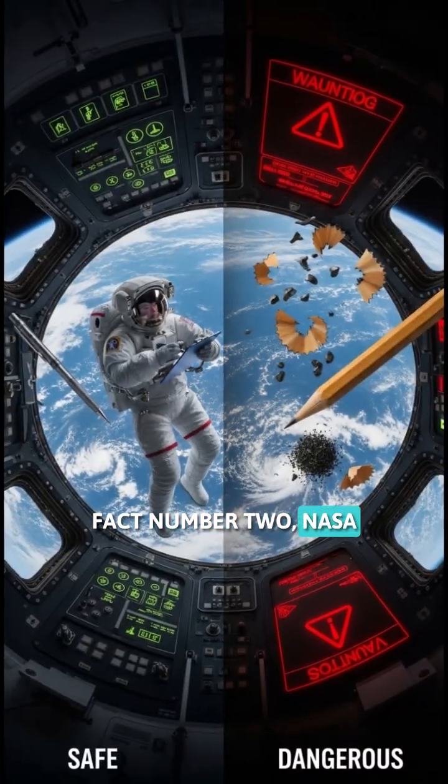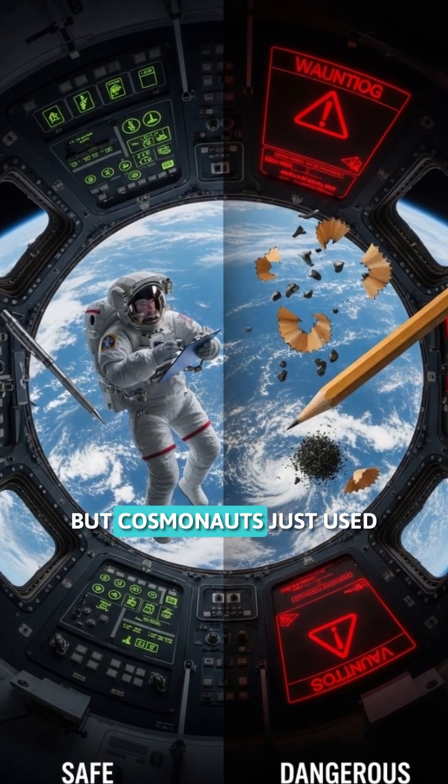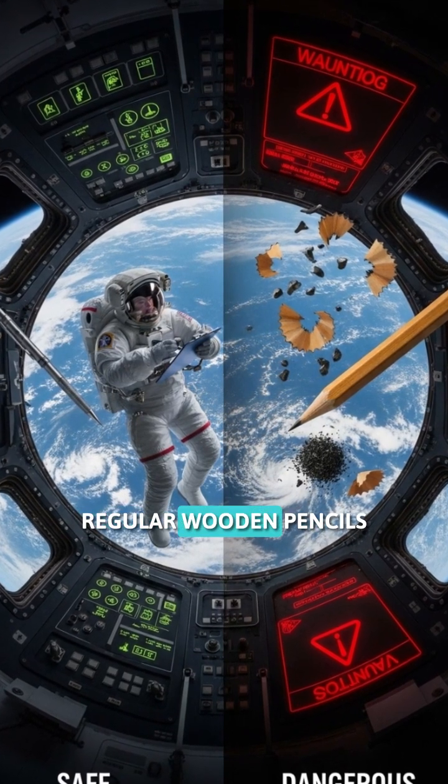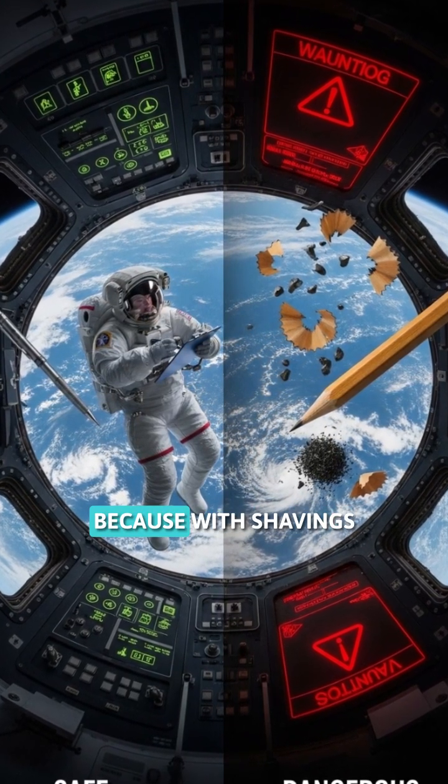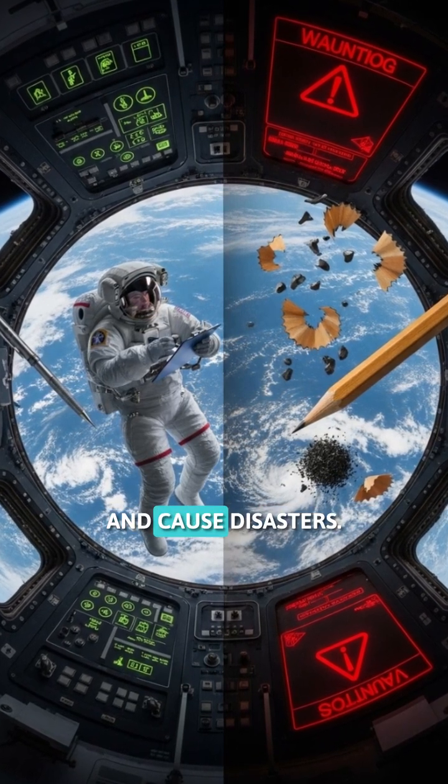Fact number two. NASA spent millions developing a special space pen, but cosmonauts just used mechanical pencils. Regular wooden pencils were banned in space because shavings and broken graphite could float into equipment and cause disasters.